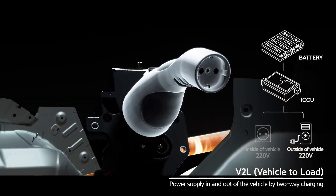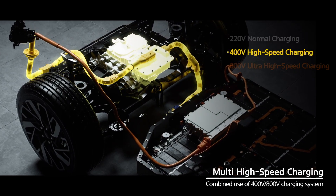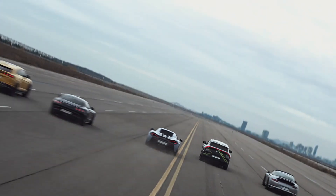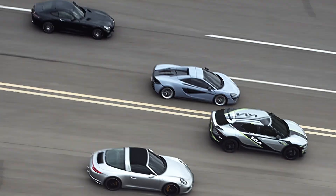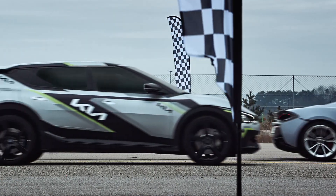EGMP has a modular design that can be applied to a variety of vehicle models, allowing Kia to efficiently develop various electric vehicle models based on this platform. This contributes to increasing production efficiency and reducing development costs. EGMP also provides the foundation to support advanced infotainment systems and connectivity, and based on this, EV6 introduced an advanced infotainment system based on SDV, greatly improving the user experience.